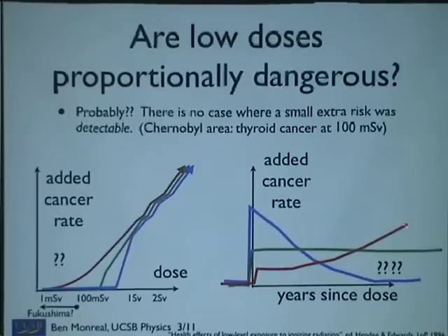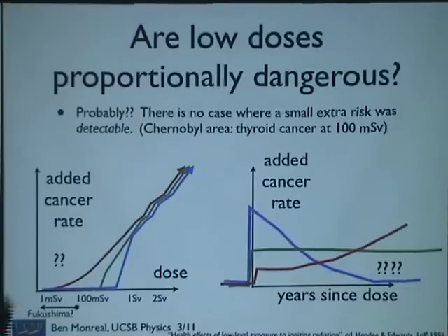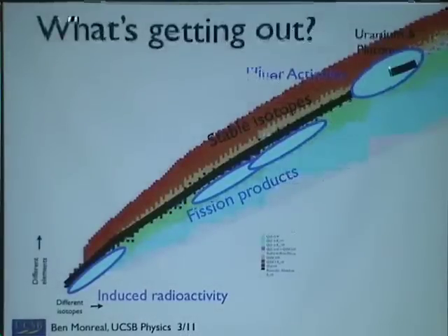I've seen hints that the line goes up and back down, but it's really not my specialty. So that's what a radiation dose means if you get one. Why are you going to get one? Who's going to get one, and from what? Here are the three populations of radioactivity — what's going to get out?